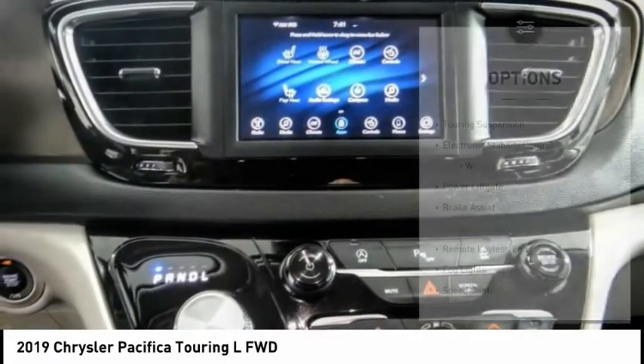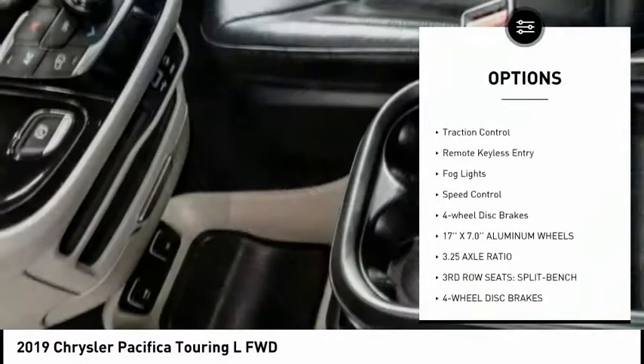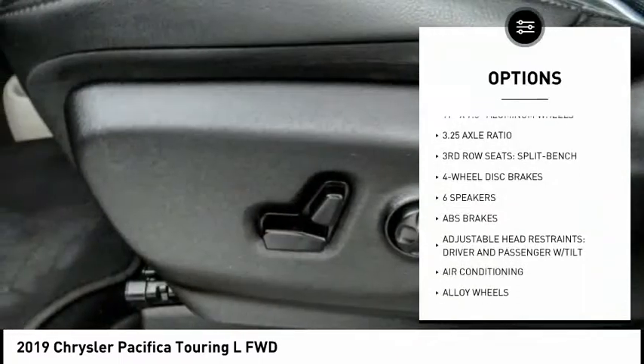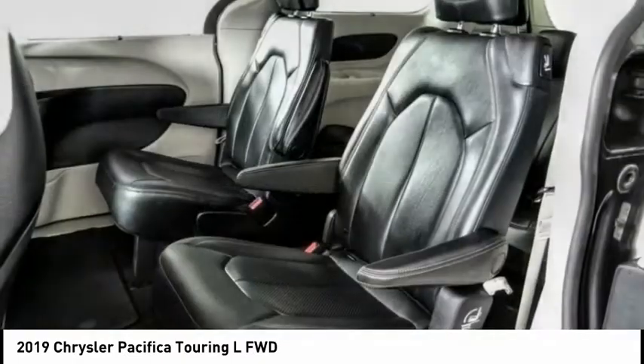Here are some of this vehicle's great options: touring suspension, electronic stability control, alloy wheels, power liftgate, brake assist, traction control, remote keyless entry, fog lights, speed control, and four-wheel disc brakes.